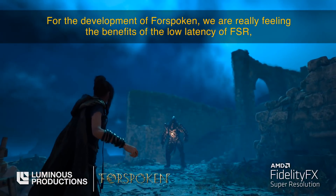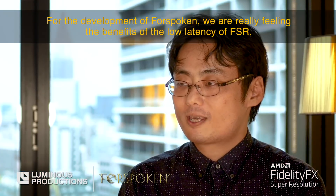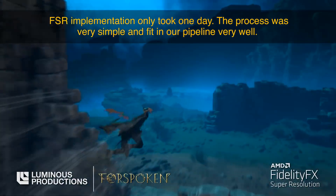For the development of Forspoken, we were really feeling the benefits of the low overhead of FSR and the high performance that it delivers. FSR implementation only took one day.